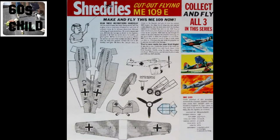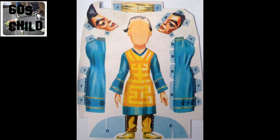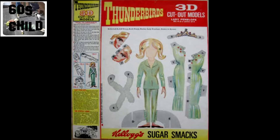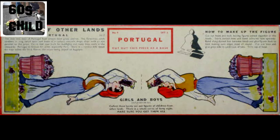Each cereal had their own themes. Shreddies gave us fighter planes. Sugar Spatz gave us cut-out models of Thunderbird puppets. And Weetabix gave us regiments of the British Army and children of other lands.